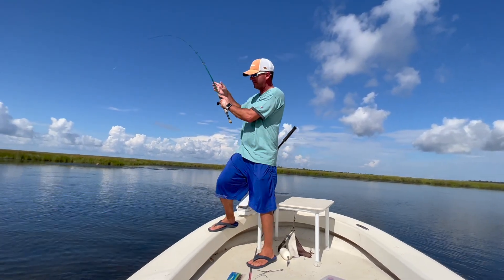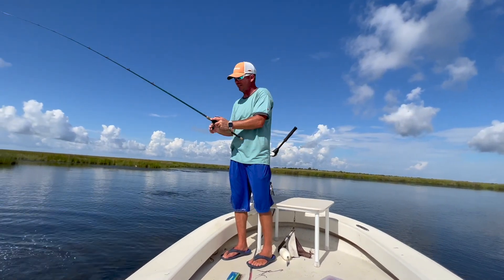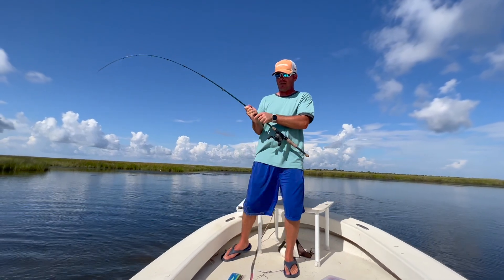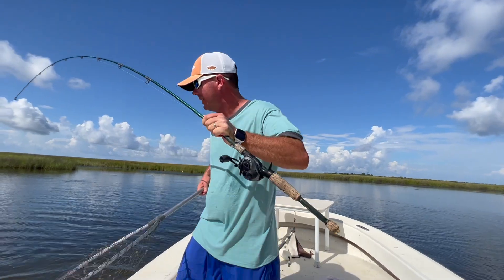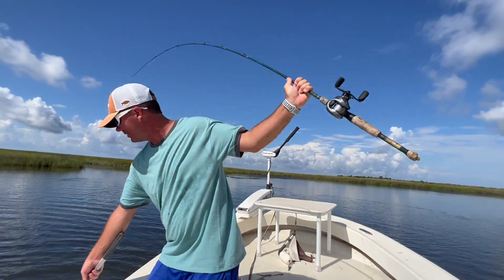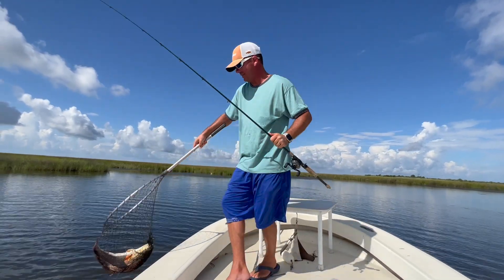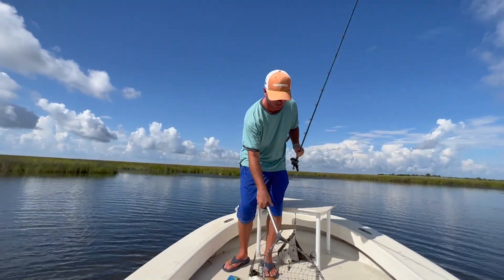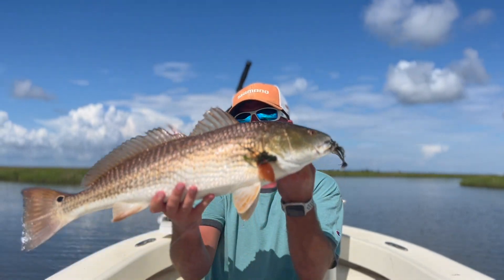Pretty awesome little visual I had there — two of them sitting in this little channel, swimming at me. I'm floating at them, had very little time to react, pitched right on his nose, and he ate. Awesome deal. Alright guys, let's go ahead and end it on this beauty right here.